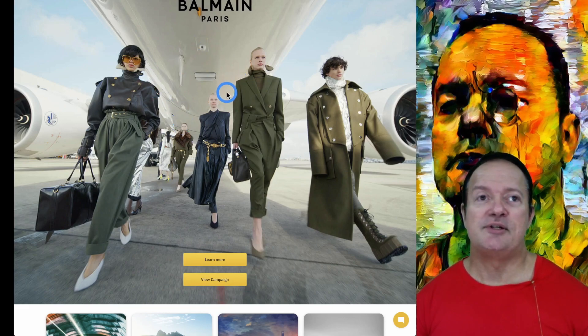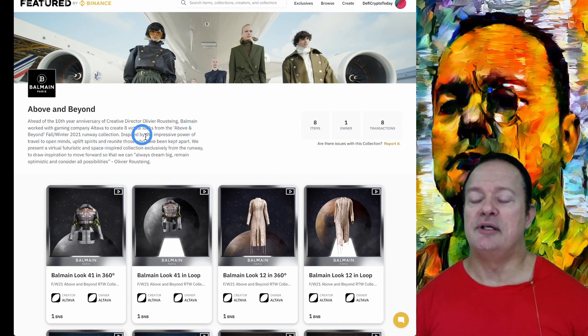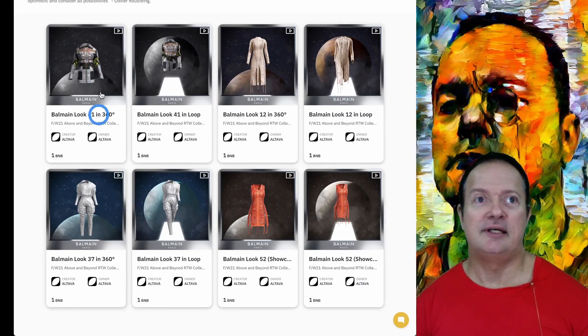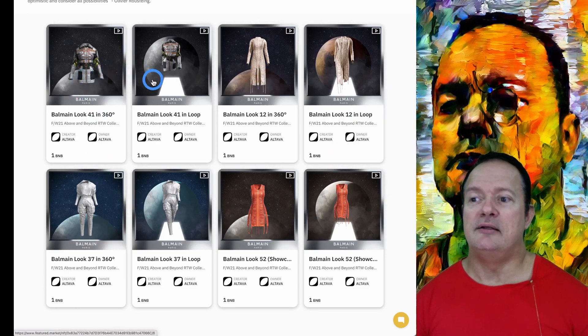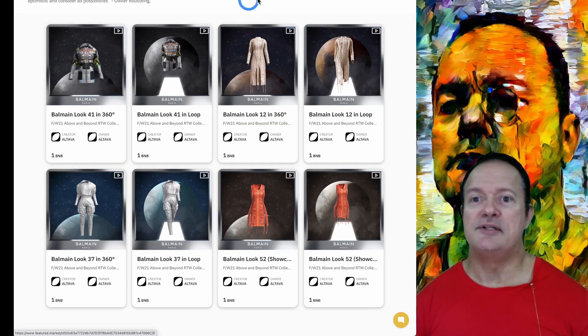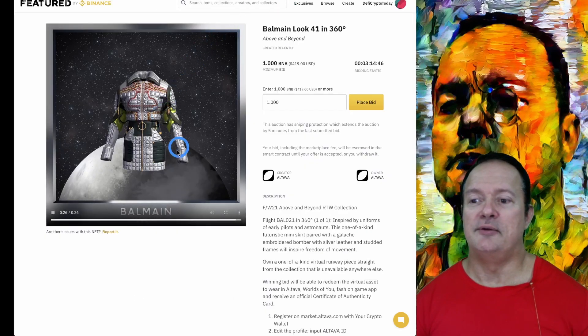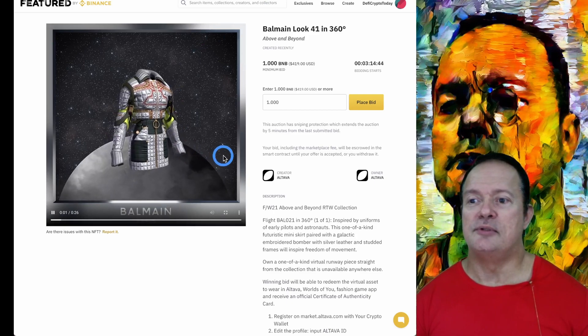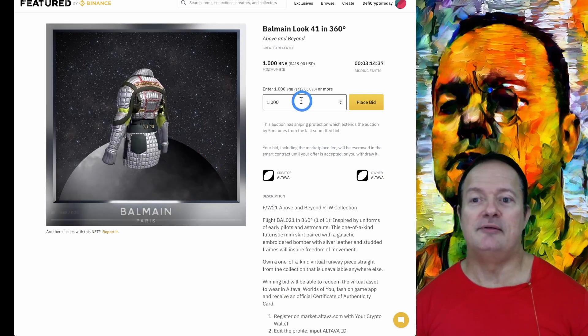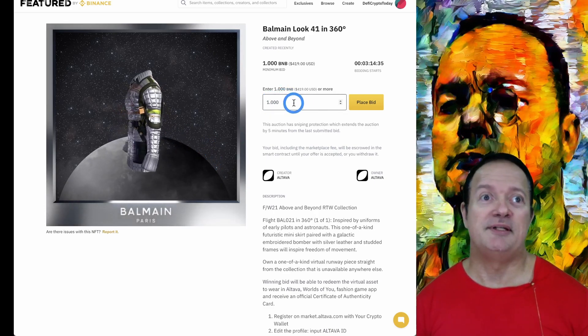Let's have a look at this collection. You've got only eight different items and they're in 360 degrees — it's quite nice. Right now the starting bid is only one BNB. I'm pretty sure this is going to go much higher.